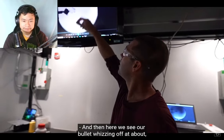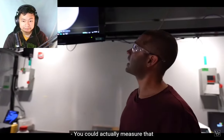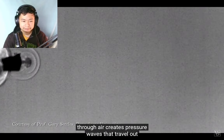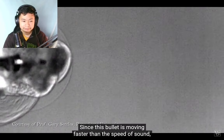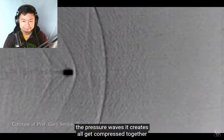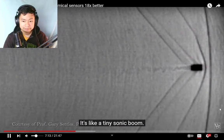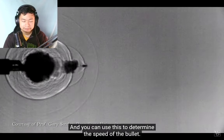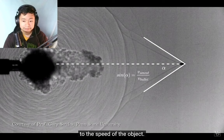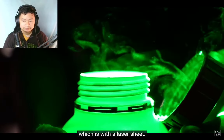Here we see our bullet whizzing off at about Mach 2 to 2.5. You could actually measure that and calculate the Mach number. Any object moving through air creates pressure waves that travel at the speed of sound. Since this bullet is moving faster than the speed of sound, the pressure waves all get compressed into a single conical shock wave — it's like a tiny sonic boom. You can use this to determine the speed of the bullet: the sine of the angle is the ratio of the speed of sound to the speed of the object.